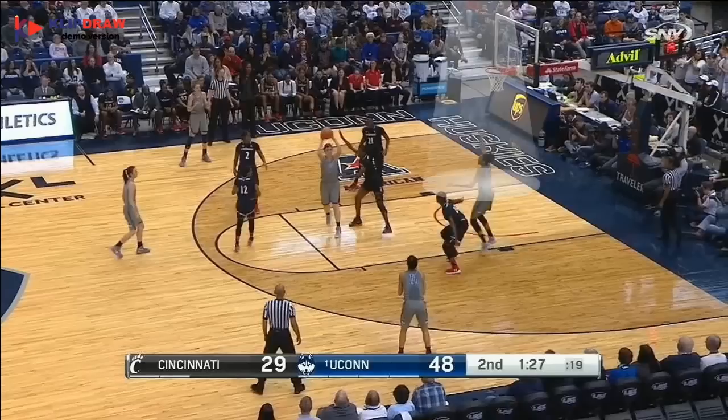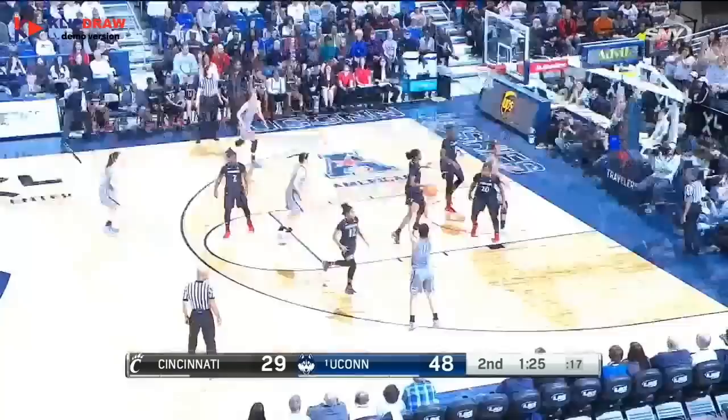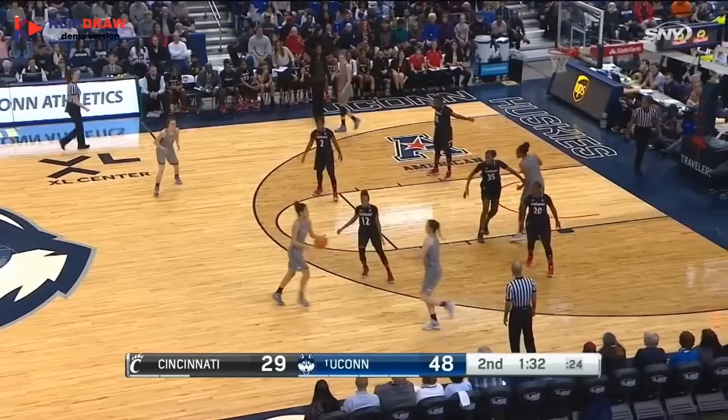Here, Cincinnati pinches with the forward to take away the high-low pass. With no shot and no high-low, UConn goes to the third option: the weak-side fain.